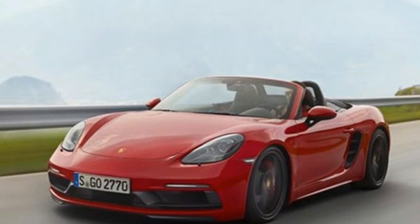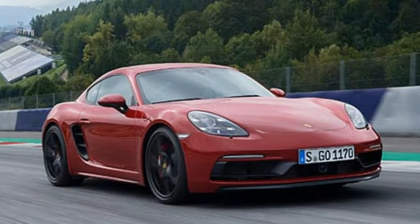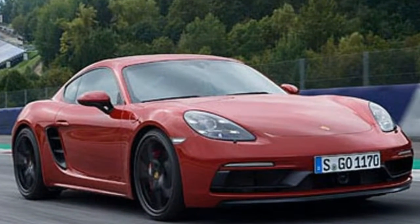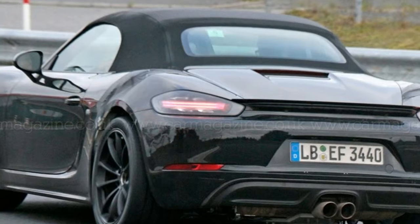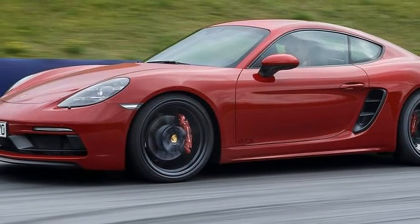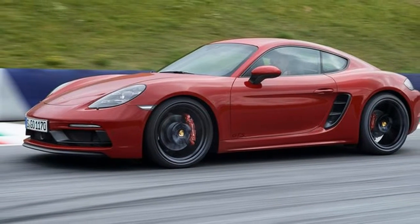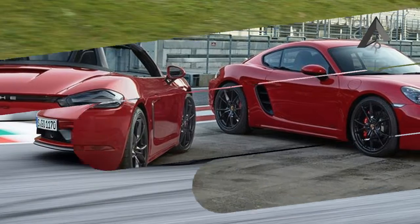This trim gives the 2.5-liter turbocharged flat-four the requisite power upgrade to 365 horsepower and 317 pound-feet of torque. To put that in perspective, that is only 20 horsepower down on the awesome Cayman GT4 and 8 more pound-feet of torque. Porsche claims the 718 GTS can run to 60 miles per hour in under 4 seconds when equipped with the PDK transmission.